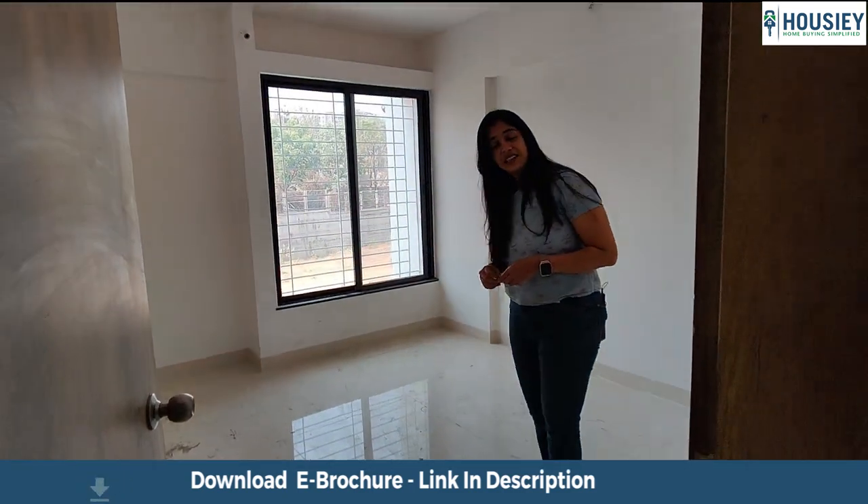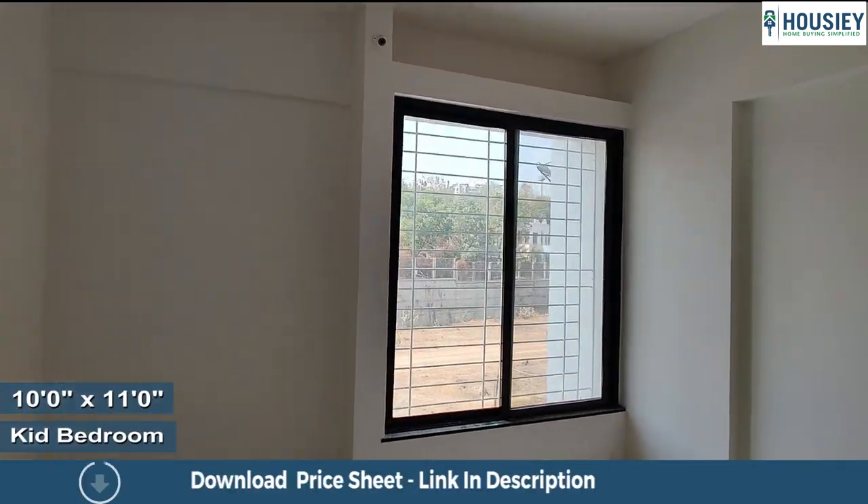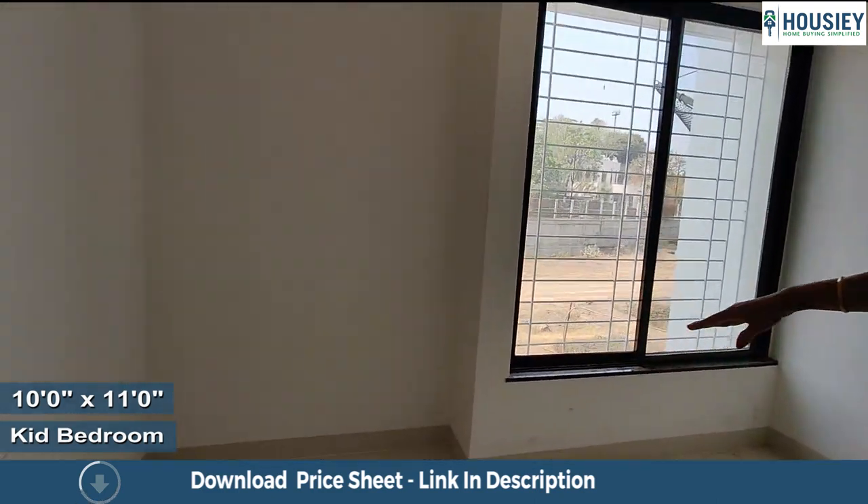Right opposite it is the kids bedroom. The kids bedroom has provision for your wardrobes.